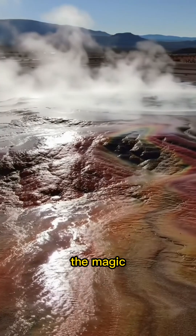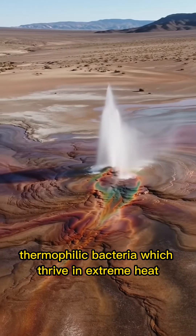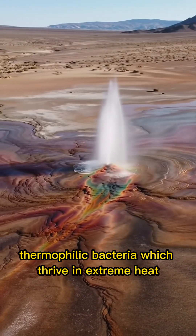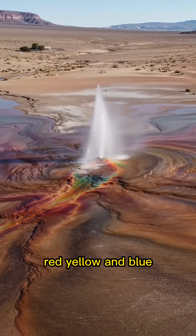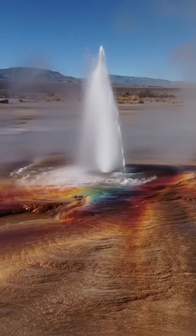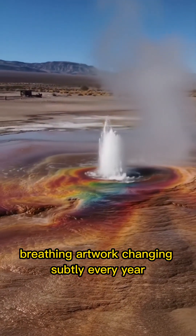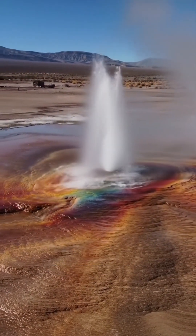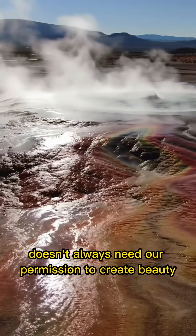The magic? It's not just the shape — it's the colors. Thermophilic bacteria, which thrive in extreme heat, turn the mineral layers into a canvas of green, red, yellow, and blue. What started as a human error is now a living, breathing artwork, changing subtly every year.